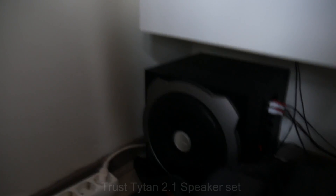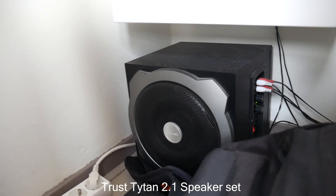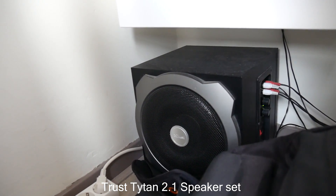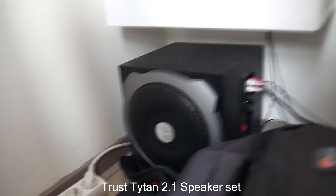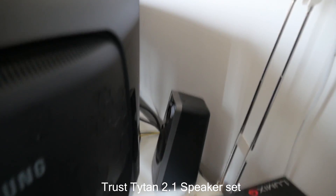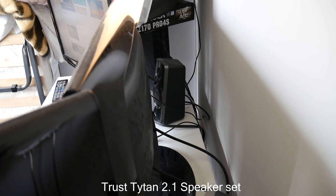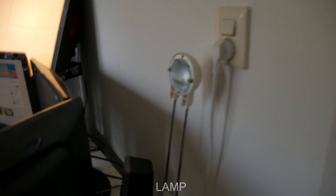I've shown you the monitors, the lighting, the camera, and the PlayStation 4. I also have a subwoofer back here — it's a $60 subwoofer, nothing expensive, but good enough for me. The cables run to the back of the desk where there are two speakers. They're not high-tech advanced speakers, but they do the job and I'm really happy with them.